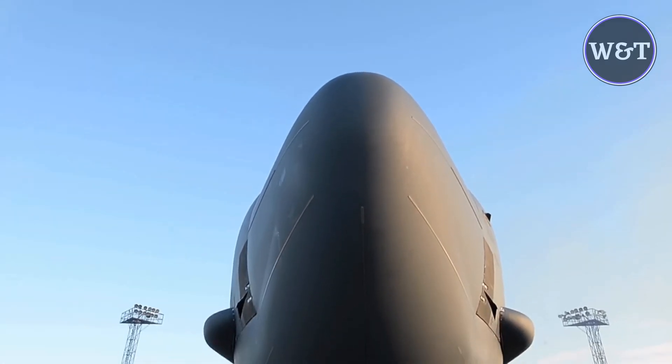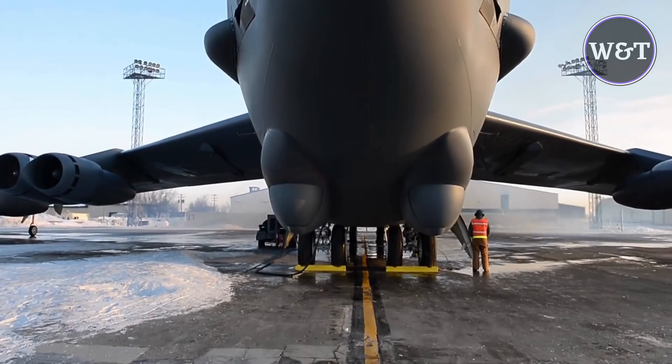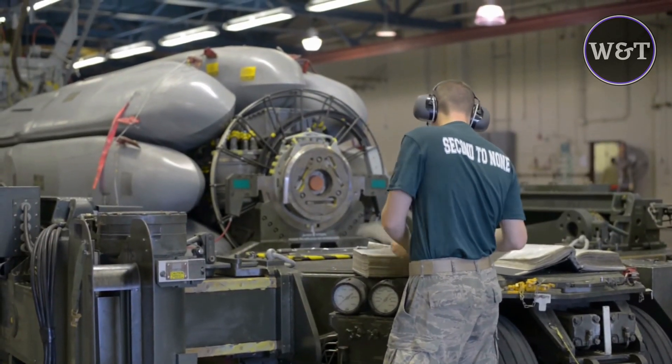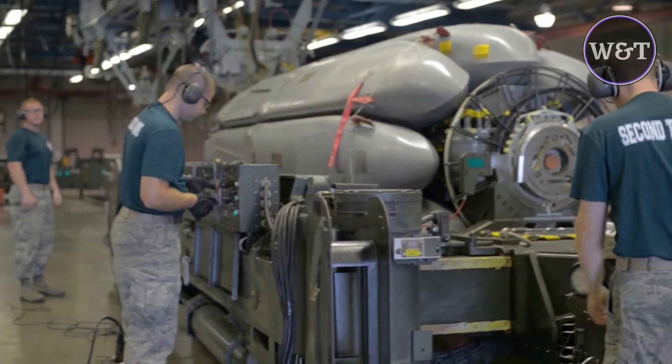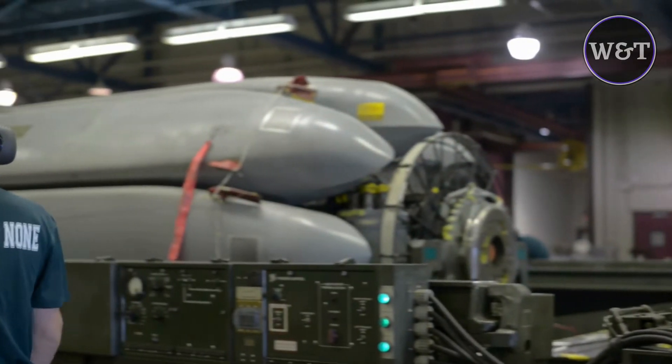The AGM-86 ALCM is an American subsonic air-launched cruise missile, built by Boeing, and operated by the United States Air Force. This missile was developed to increase the effectiveness and survivability of the Boeing B-52H Stratofortress strategic bomber. The missile depletes an enemy's forces and complicates the air defense of its territory.